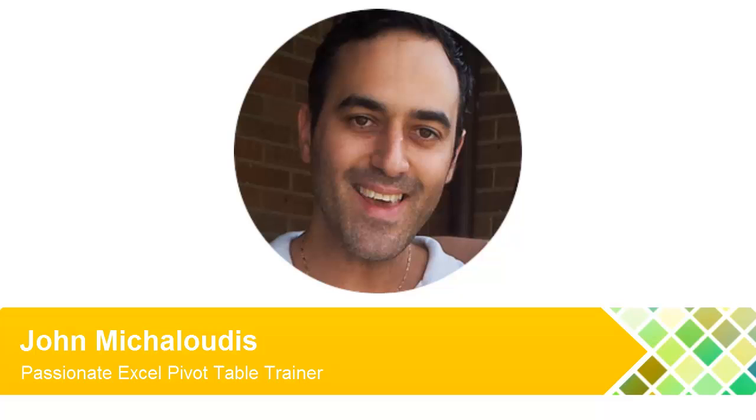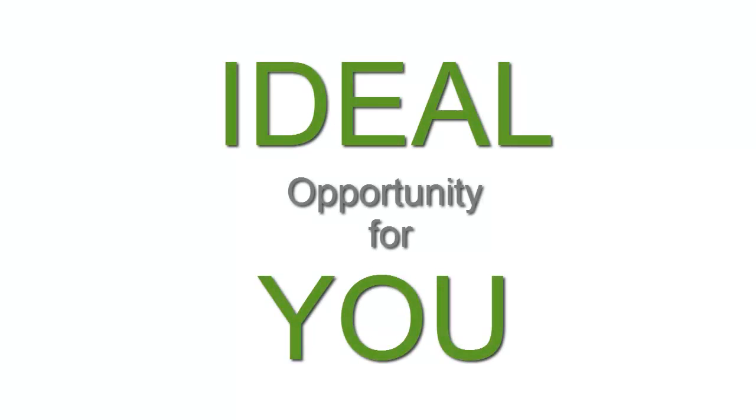Your view of Excel Pivot Tables will change once you find out about John Michaloudis. You see, John is obsessed with Excel Pivot Tables. He has a passion and a skill for teaching, and this is a rare combination and one that creates an ideal opportunity for you.